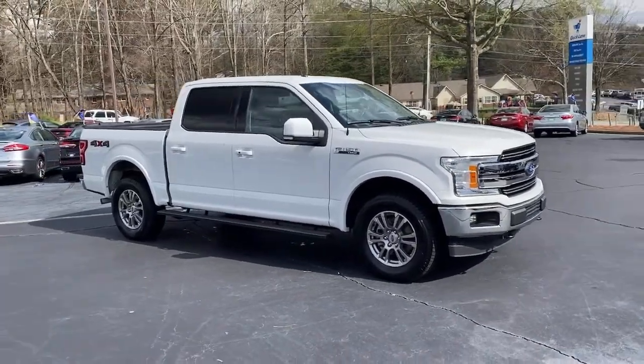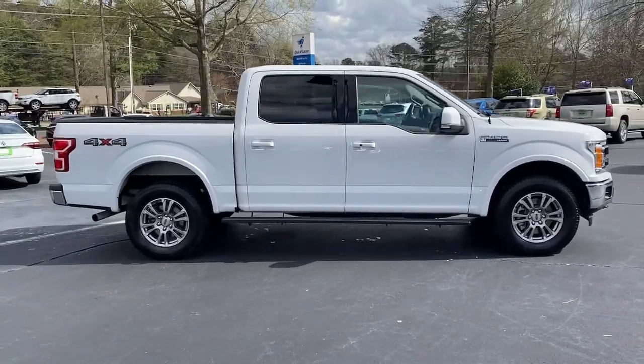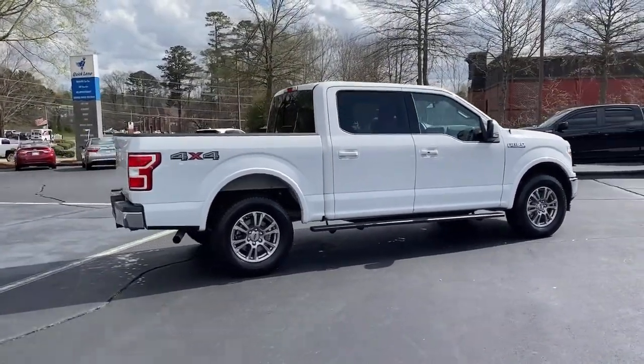You will love the features of this 2018 Ford F-150. With less than 50,000 miles on the odometer, this vehicle provides excellent value.